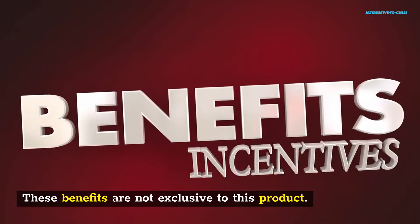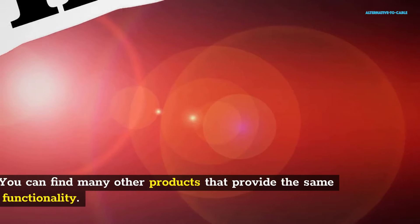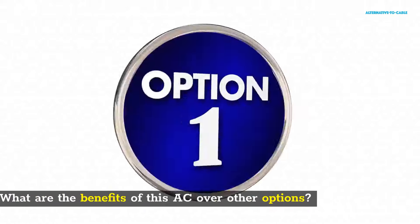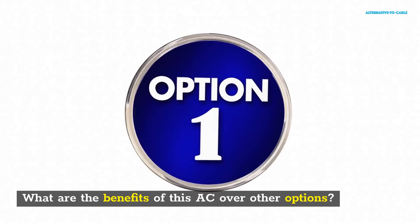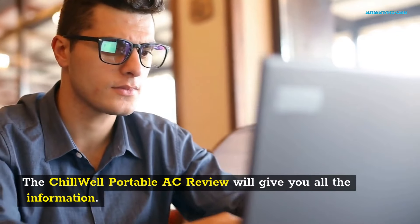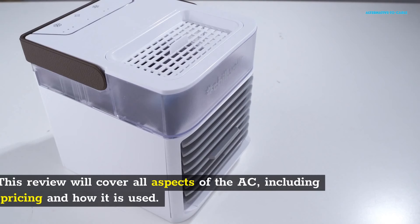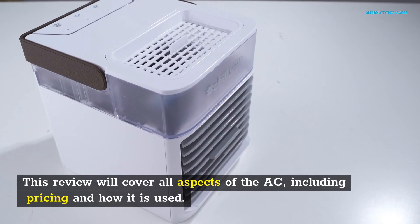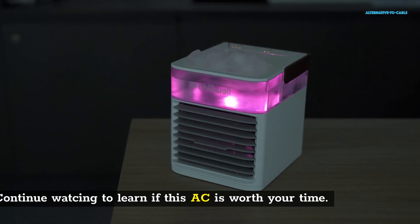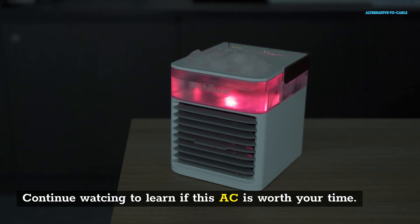These benefits are not exclusive to this product. You can find many other products that provide the same functionality. What are the benefits of this AC over other options? The Chill Well Portable AC review will give you all the information, covering all aspects of the AC, including pricing and how it is used. Continue watching to learn if this AC is worth your time.